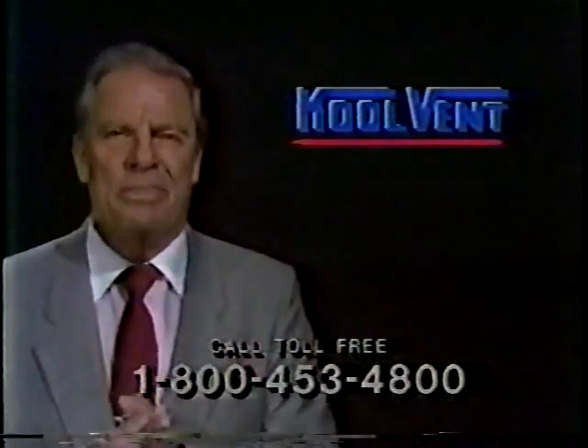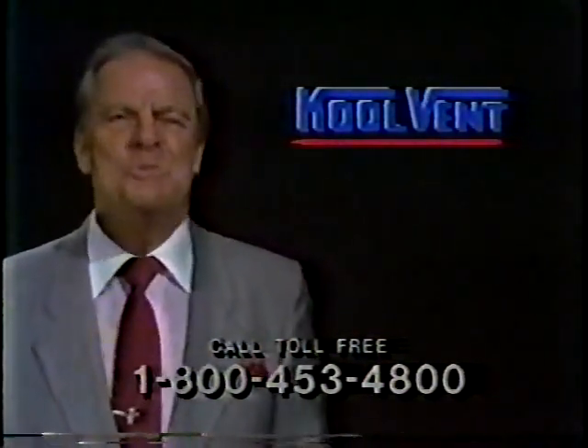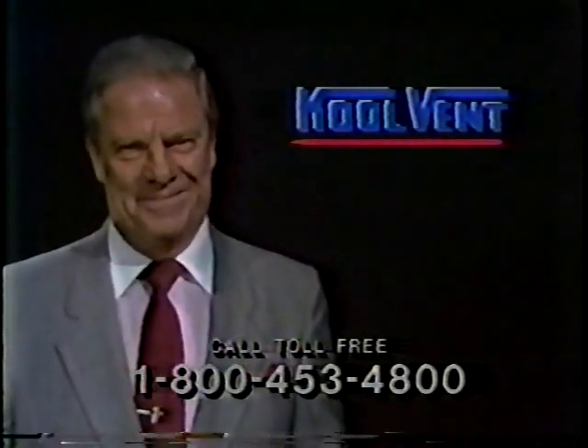Oh, there's one more thing. CoolVent replacement windows will certainly beautify your home. And who knows more about beauty than Burt Parks? Thank you.